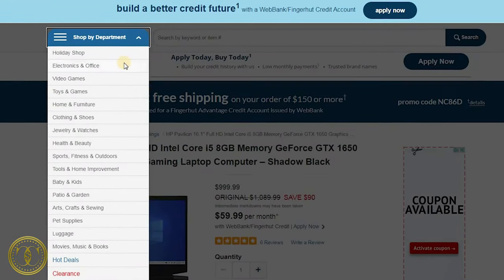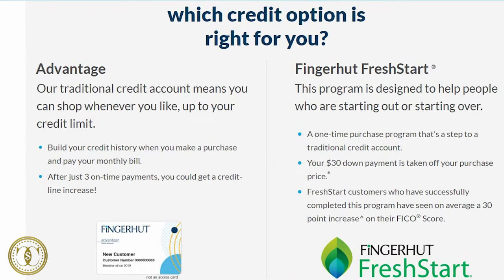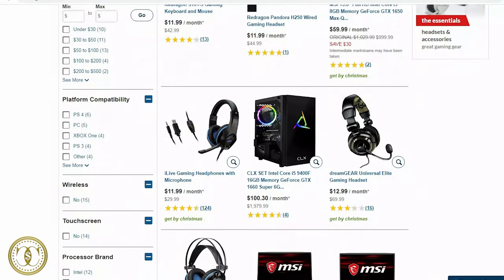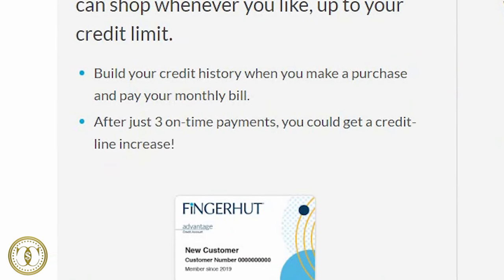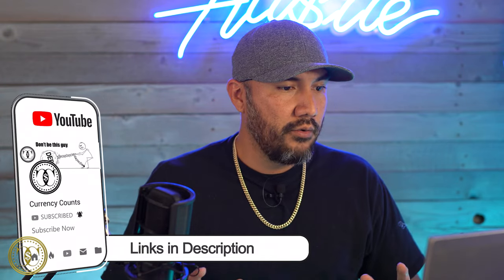Number four is the more established Fingerhut.com. With Fingerhut you can find everything from electronics and toys to furniture, clothing, and jewelry — kind of like Walmart but with high interest. Fingerhut will run a hard pull on your credit report, but they do qualify people with a credit score as low as 580. You apply for the store card, get your credit limit, and can use it right away. Credit limits range from $300 to $3,500, and after three months of on-time payments you're eligible for an increase.